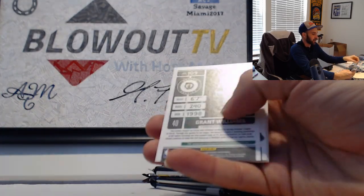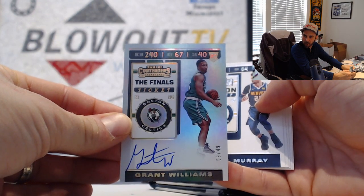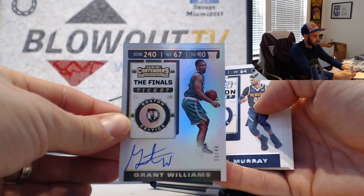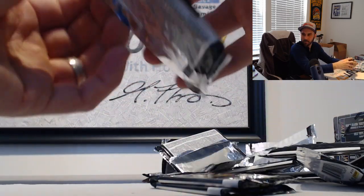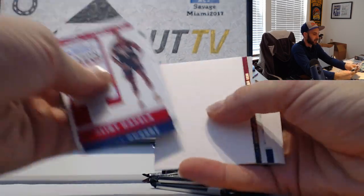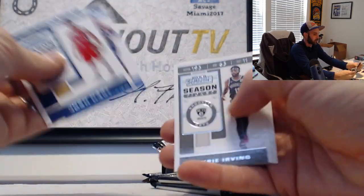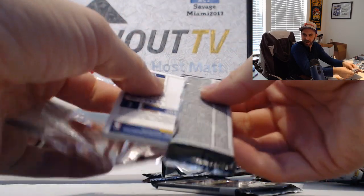You are going to get another one - wow, a total screw up. Grant Williams, numbered to 49, on-card auto. Four auto box. So this is why some boxes had no autographs in them. We got a Raptors team quad - that's how it should be anyways.